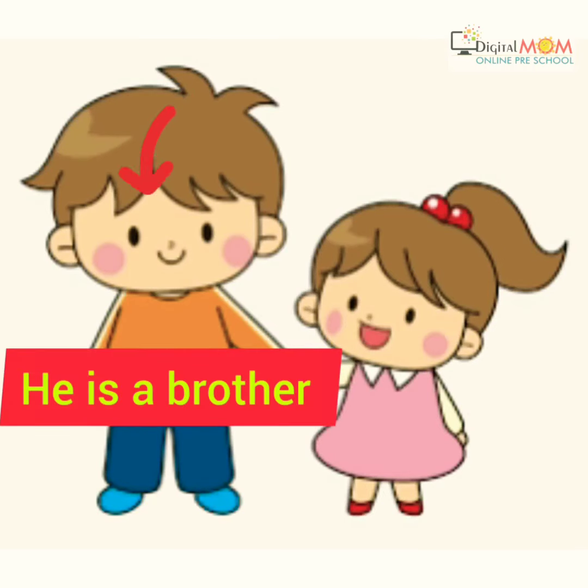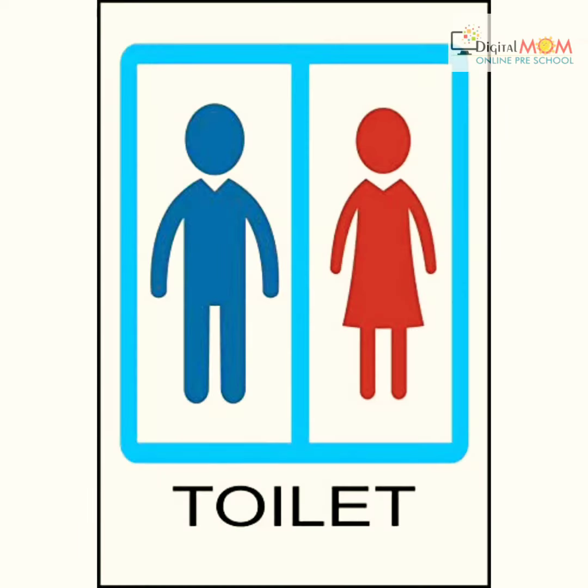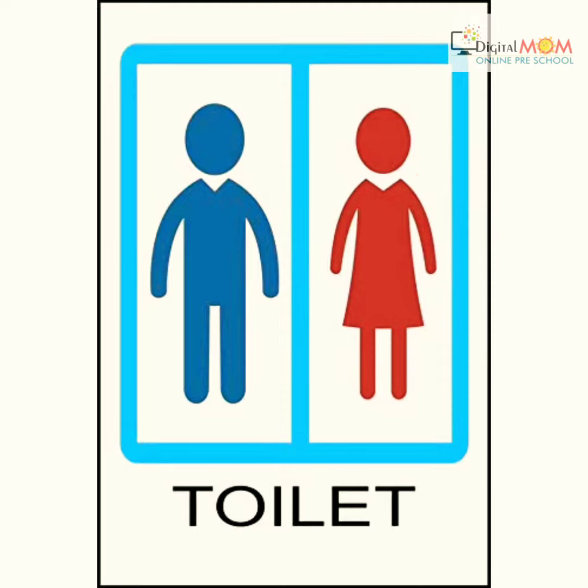He is a brother and she is a sister. You must have seen this symbol in public washrooms — the blue one is for boy, meaning he, and the red one is for girl, meaning she. So according to your gender, boy and girl, he and she, use the public washroom.